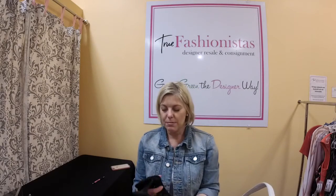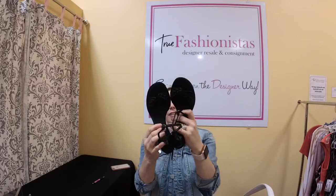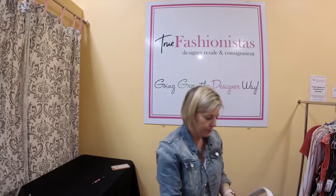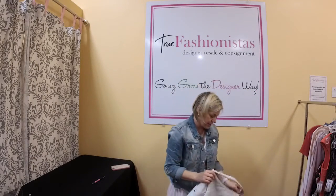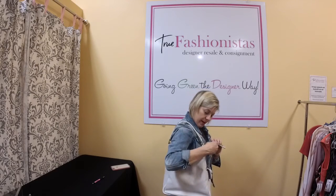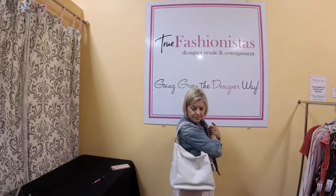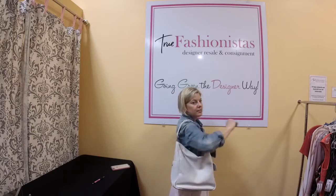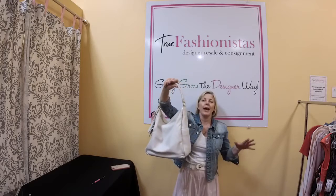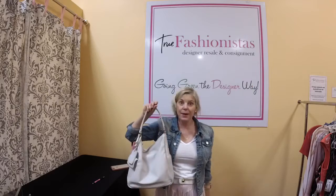Badgley Mischka — black strappies, size 6.5, $45. A great classic shoe. Then we have a YSL — Yves Saint Laurent — the Multi Hobo in ivory. We have it for $395. It's a shoulder bag, an everyday bag, and it is 50% off. Hello, is anybody there? Because that's a great, great price.